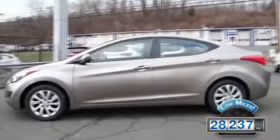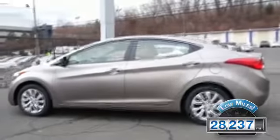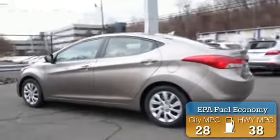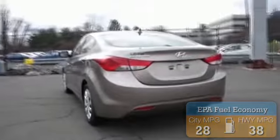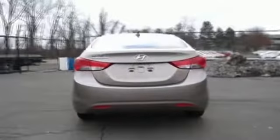With fewer than 30,000 miles, this vehicle has a long road ahead. Great fuel efficiency saves you money by requiring fewer trips to the gas station. The features include an alarm system,